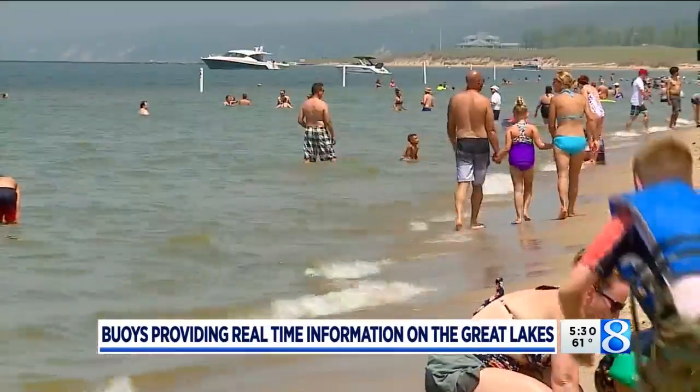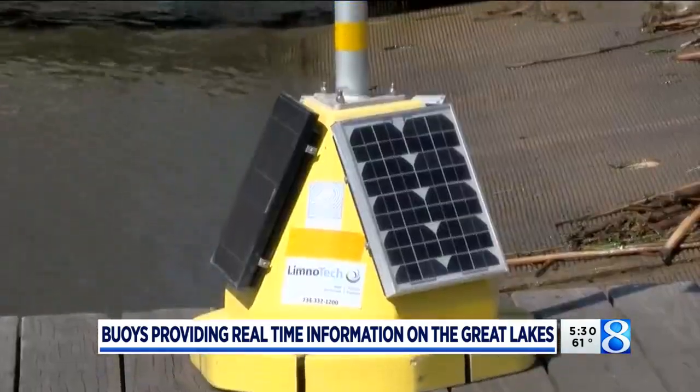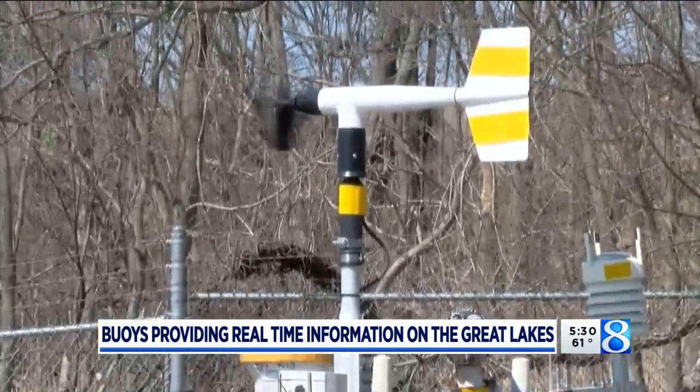You see them all the time in the summer. Some mark swimming areas, while others are high-tech and full of instruments that give us real-time information on the Great Lakes.